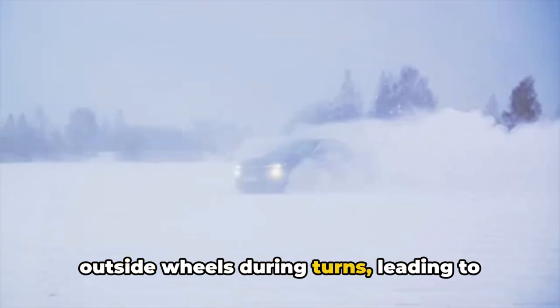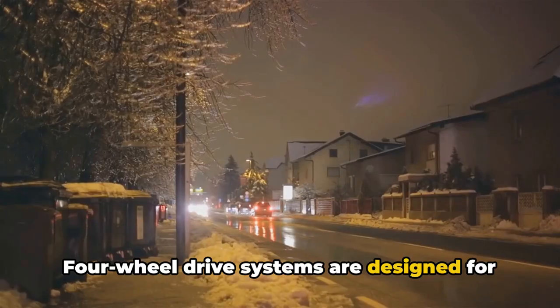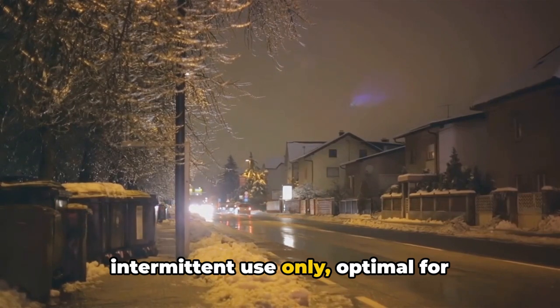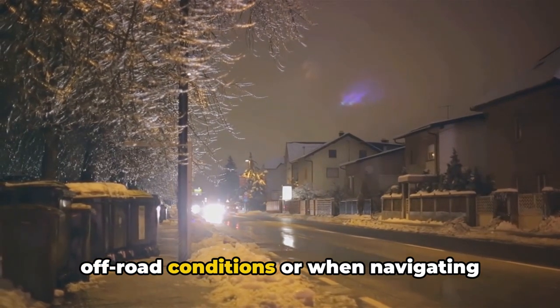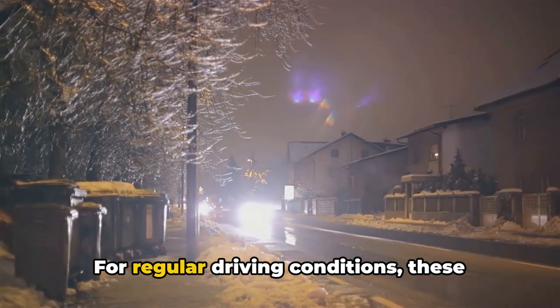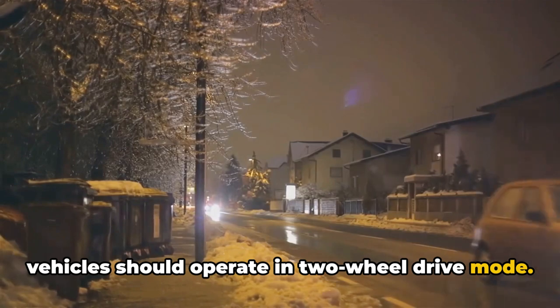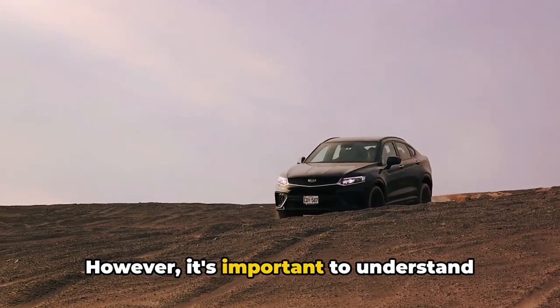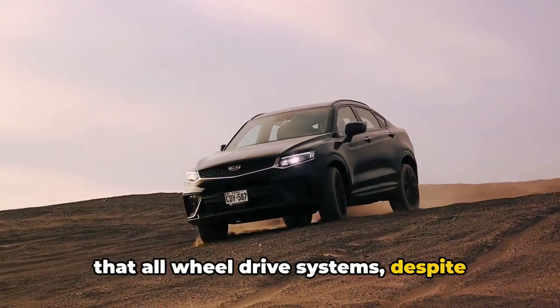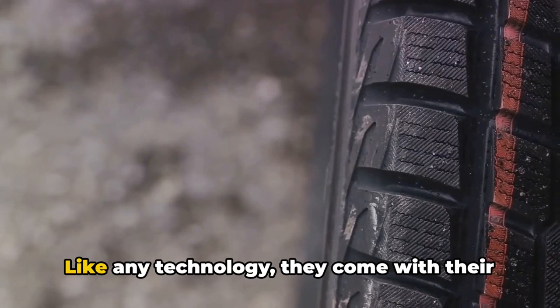Attempting to drive a 4WD vehicle on dry pavement can lead to axle bind. This happens because the vehicle's inside wheels naturally rotate slower than the outside wheels during turns, leading to awkward hopping during tight maneuvers. Four-wheel drive systems are designed for intermittent use only, optimal for off-road conditions or particularly slippery surfaces. For regular driving conditions, these vehicles should operate in two-wheel drive mode.